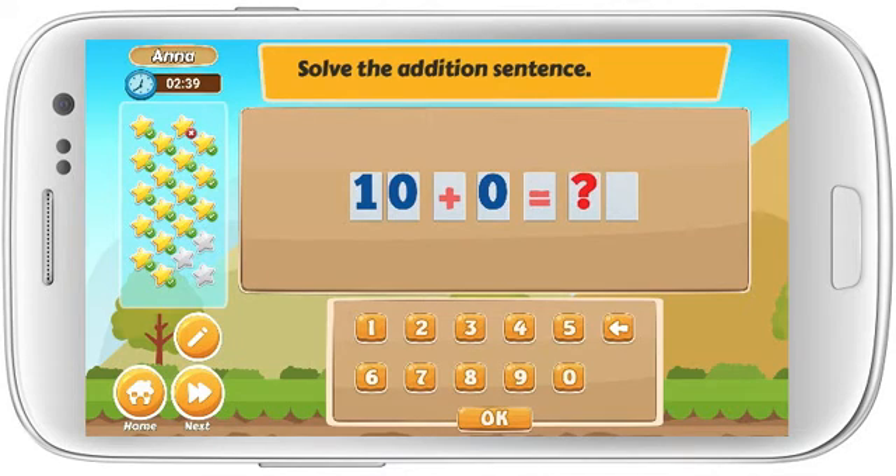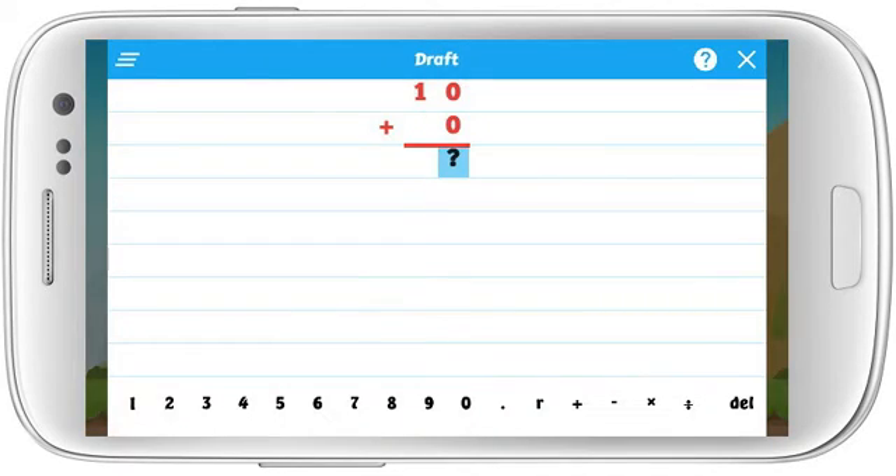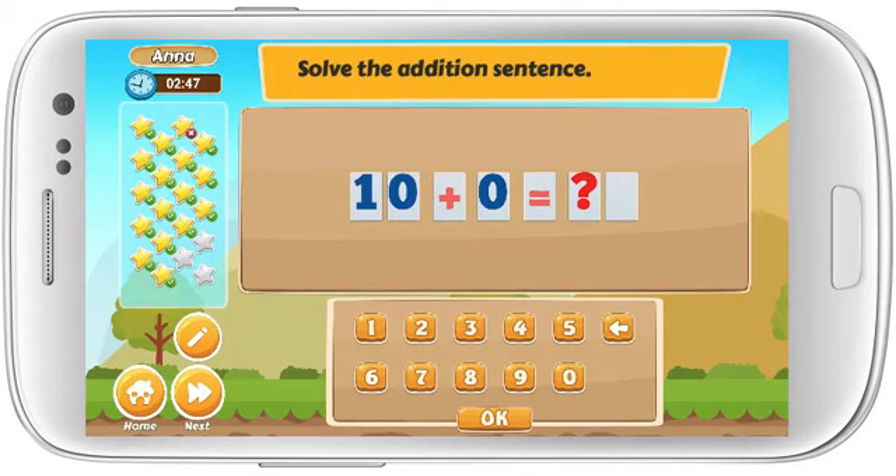Solve the addition sentence. 10 plus 0 equals. Nice work!